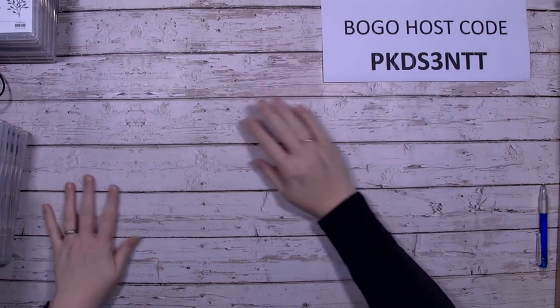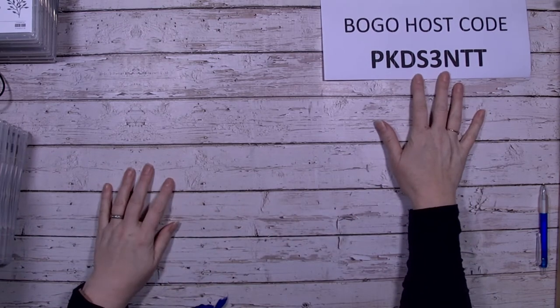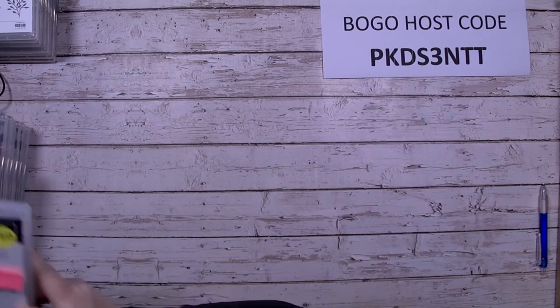Some other items have varying prices but I've tried to keep stamps at $20, dies at $20, bundles at $40, just to keep everything simple and easy to understand. The host code is PKDS3NTT — when you put your order in, make sure you put the host code in the right spot.